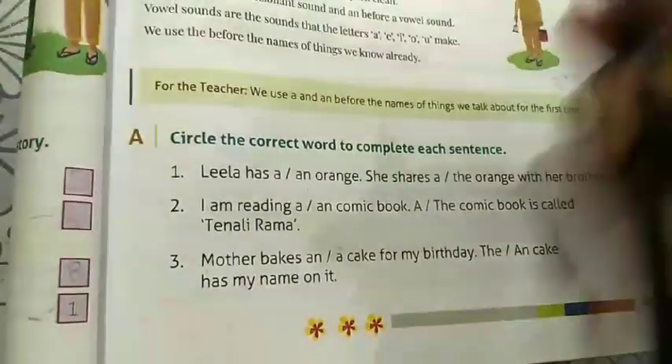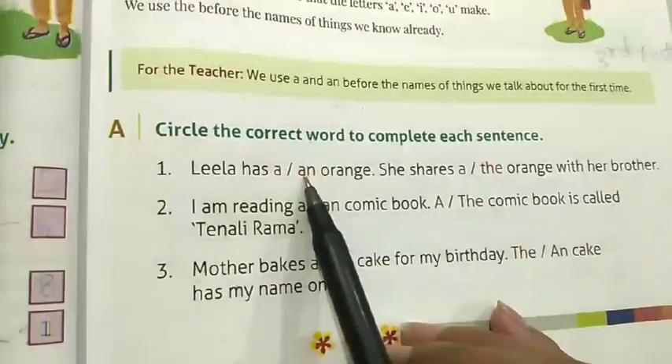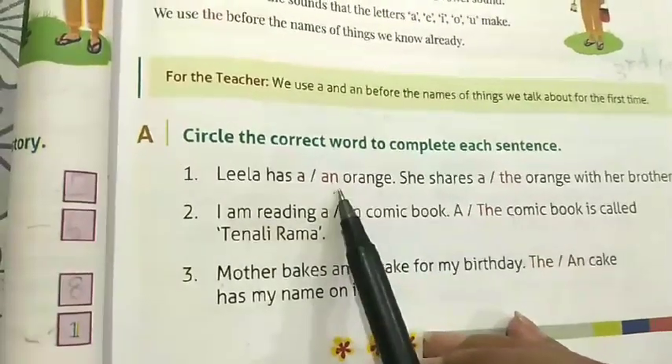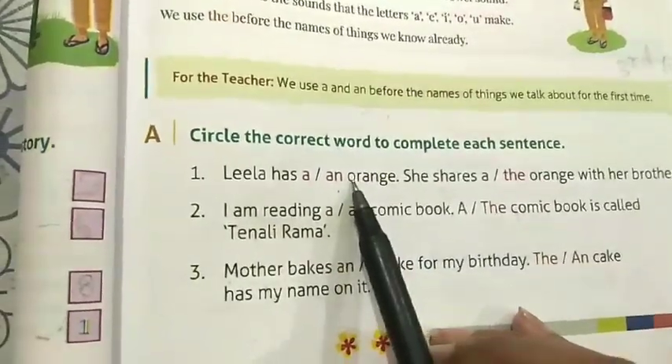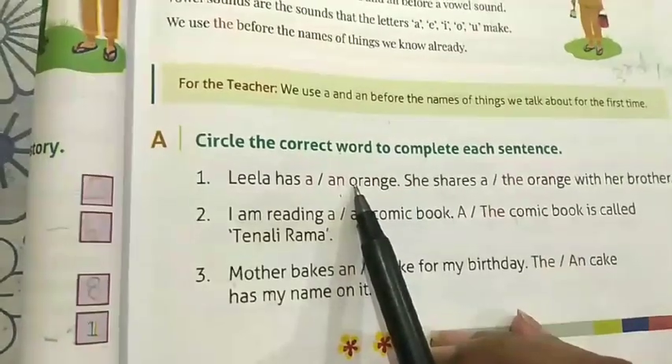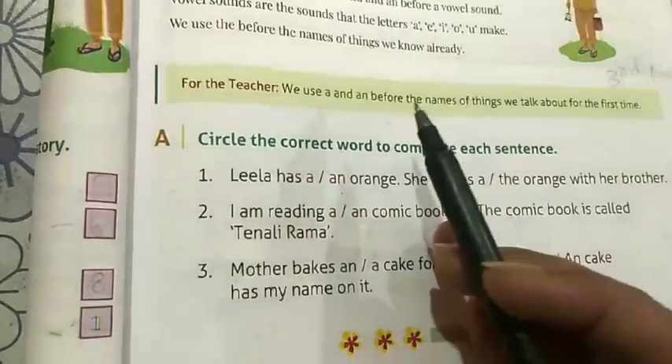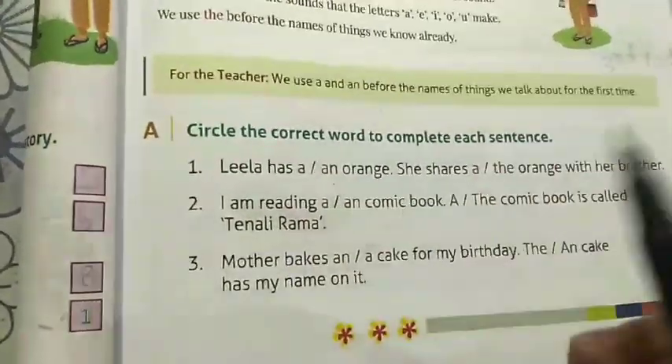We use 'an' before nouns that begin with vowels — A, E, I, O, U. For example: an apple, an eagle, an ice cream, an orange, an umbrella.